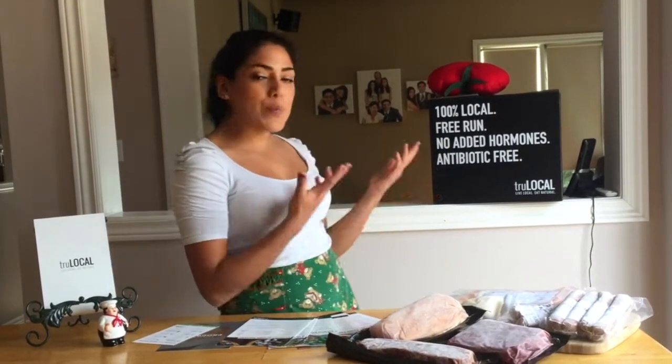Like I promised, we're going to be talking about True Local first and I'm going to be telling you guys about what an amazing company this is. True Local is a 100% local business. They specialize in bringing meat to our table from the farmer's market. So instead of you having to go to the farmer's market yourself, True Local takes care of that — you just order online and they package it in a box and deliver it right to your door.